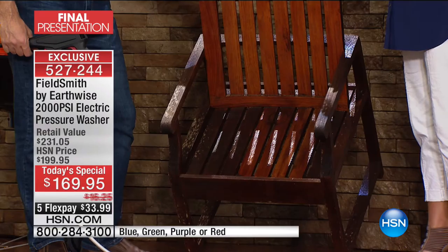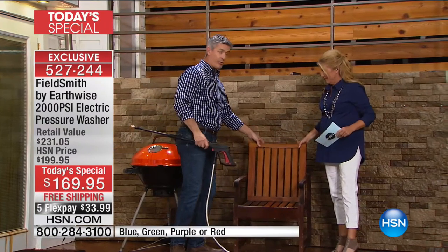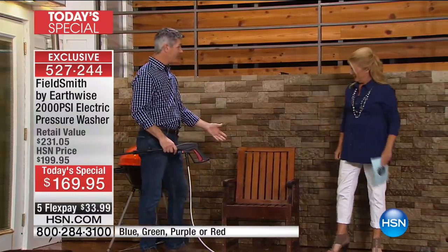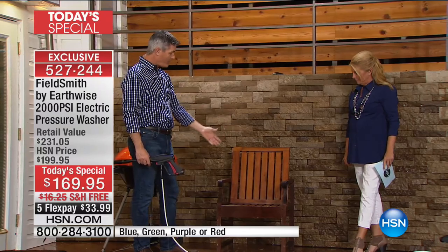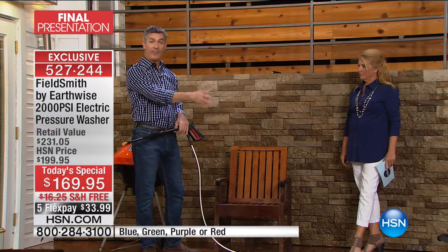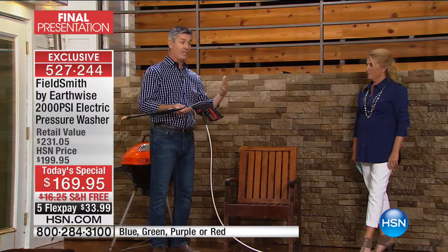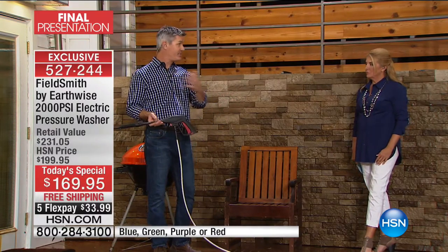Look at the after on the seat — it's truly saving you hundreds of dollars by not having to replace it. We had four of these chairs throughout the day, and we had no idea what they were going to look like until we got here. We knew they were teak chairs and we knew they were old. But once we hit them with the pressure washer, the difference is amazing. You can do that with your patio furniture, your fence, your deck.